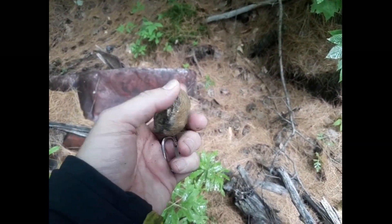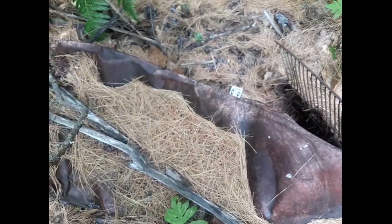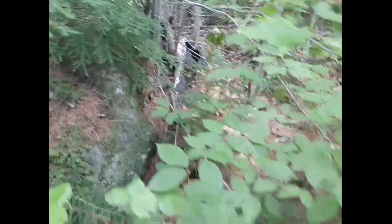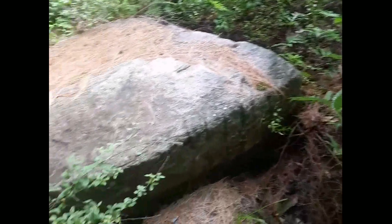Running across a couple things here. A little rock. Looks like some sort of portable fridge. Probably an old fridge. There's probably the lid. Cabin fridge — that's probably what it is.